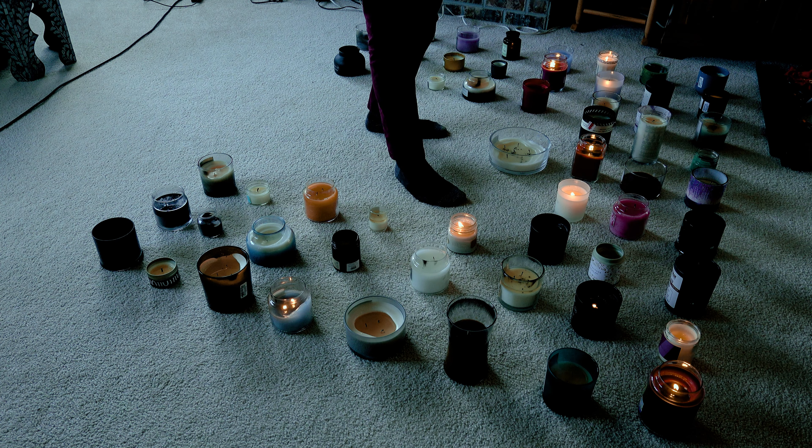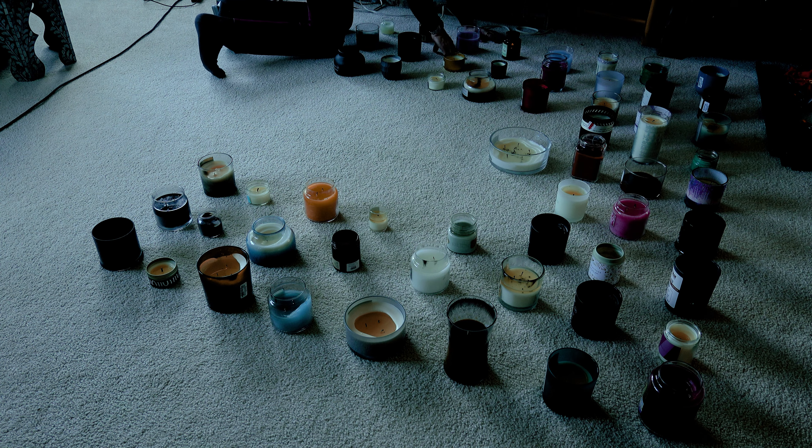And now, unfortunately, it is time to put the candles out. I opened some windows. So that was all 58 of my scented candles. Thank you for watching.